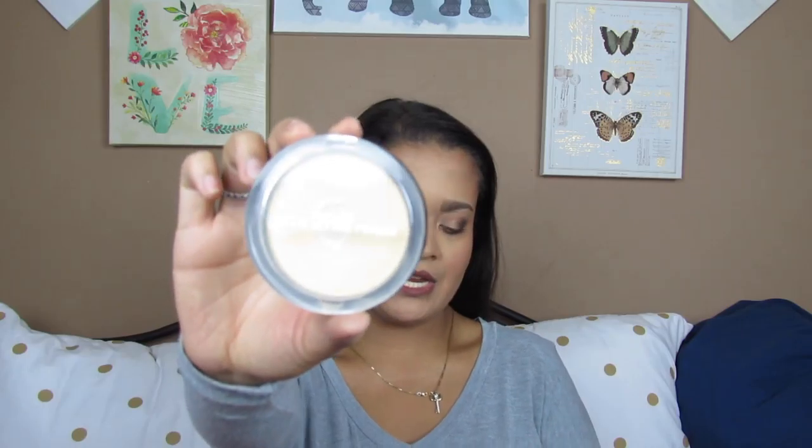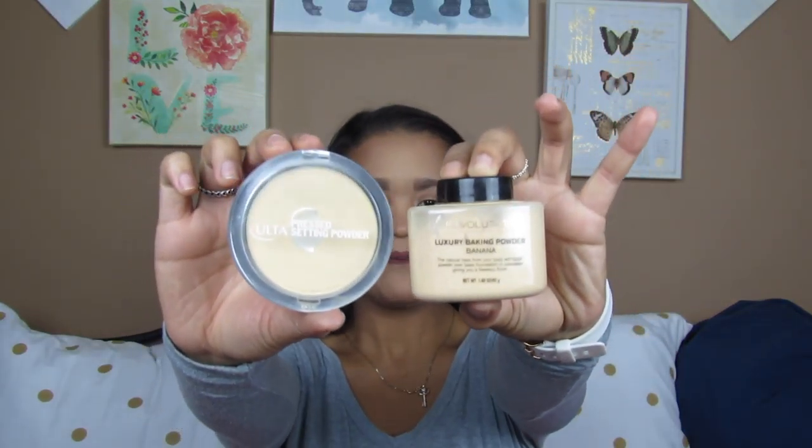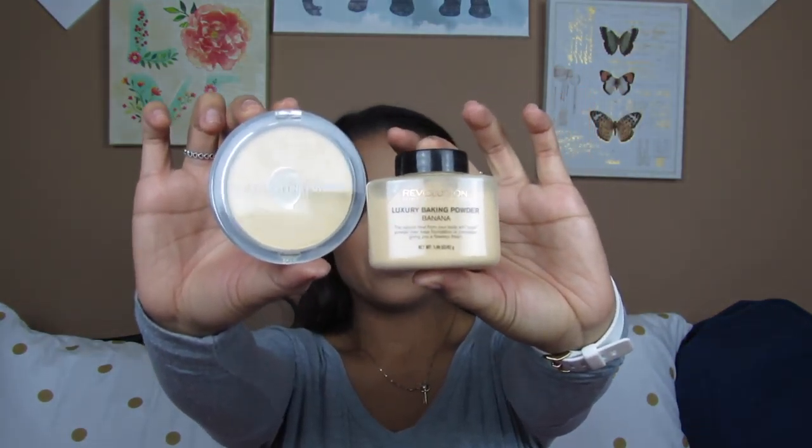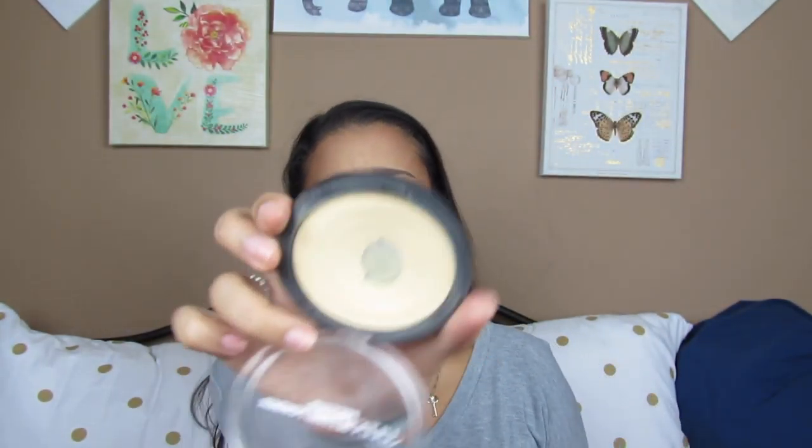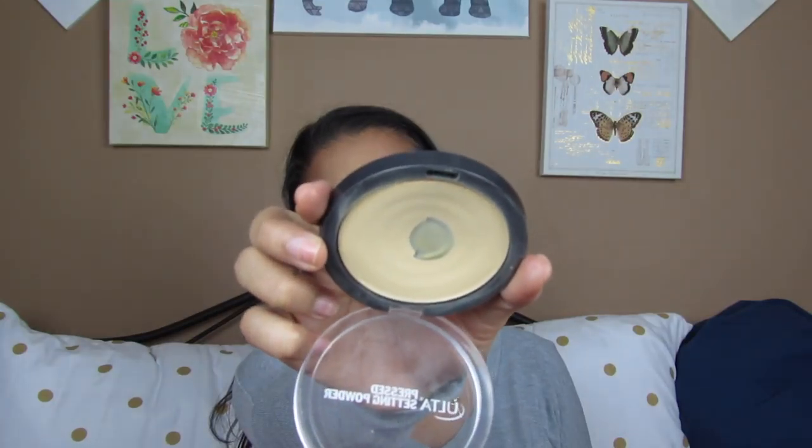Next for powders. I don't have a face setting powder, but I do have banana powders that I really, really love. The Ultra Press Setting Powder in the banana shade, and then the Makeup Revolution Luxury Baking Powder in banana. I've been using this one a lot lately — I hit pan this week, and I'm really sad about that. This one is just still going strong; I made a little bit of a dent in there, and everything is starting to move around nice and sweet.